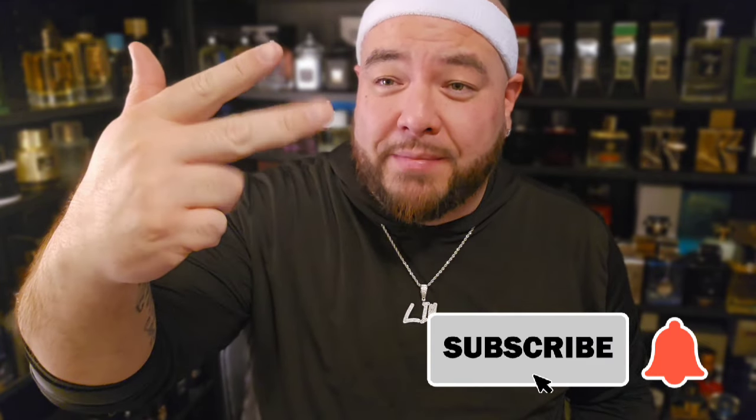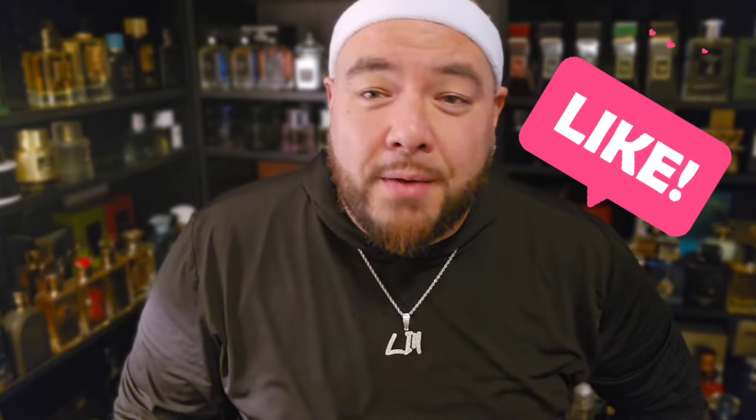Hey, what's up guys — back with another fragrance video. Today we have a fragrance from Mason Alhambra, but before we get into that, just want to say thank you again. It is an honor to be playing on one of those electronic devices — cell phone, tablet, laptop, big screen TV — whether you watch me at home, work, on a plane, a train, or an automobile. Maybe you're watching in a doctor's office with some crazy flu, cold, or allergies. This weather is messing with the sinuses, so if you are in there, get some medicine, get some rest, get those fluids in.